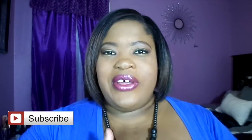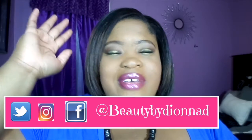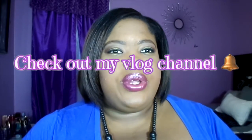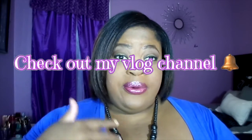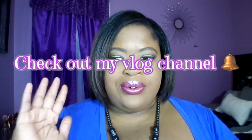Hey peeps! Welcome back to my channel. Today's video is going to be a little review. Before I get any further, I want to say thank you guys for subscribing and letting my channel be known because we have hit 2K on this channel. I wish I really would have recorded and vlogged that moment when I saw it — my actual reaction was just priceless.